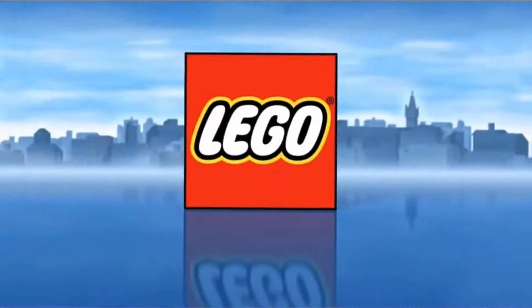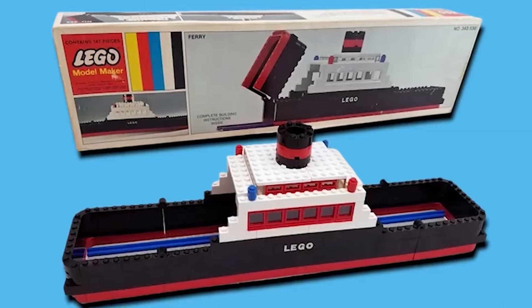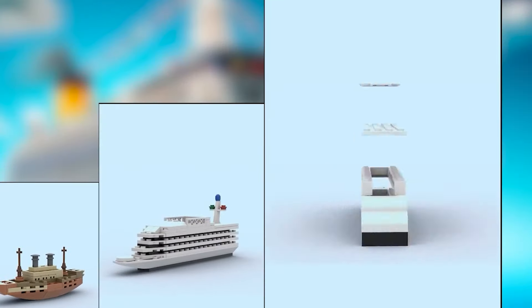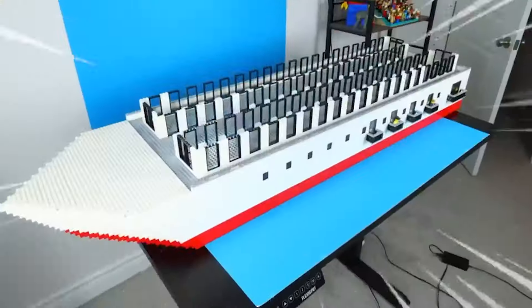Today, we travel back to the early 1900s when LEGO boats were first introduced. Explore the past century with us as we check out how these cool creations have evolved with time. We'll be looking at the most memorable LEGO boat models from way back in the 1900s to now, seeing which ones really left a mark. Ready to set sail? Let's go.